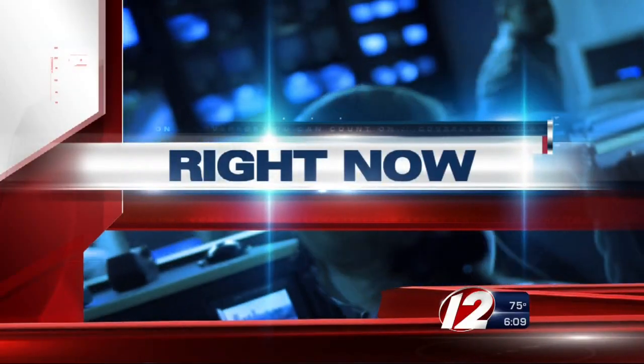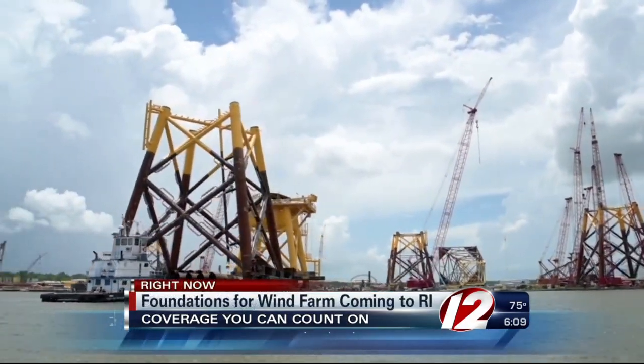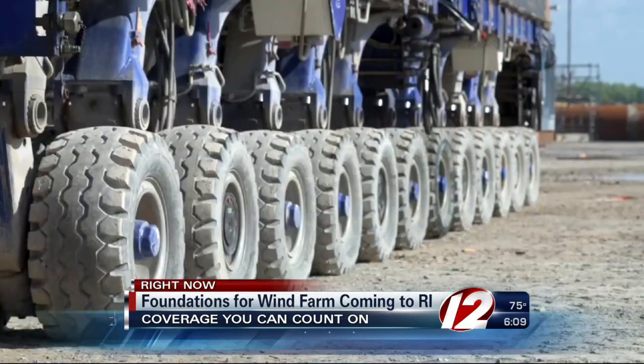Final preparations are underway for a big move. Massive foundations for the Block Island Wind Farm project are headed this way. Deepwater Wind is constructing five turbines off of Block Island. The steel foundations, which will be attached to the ocean floor, are on three barges coming this way from Louisiana where they were built.